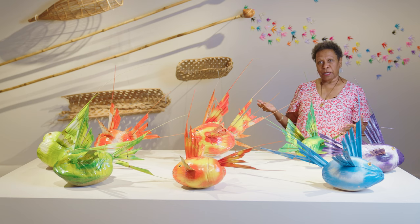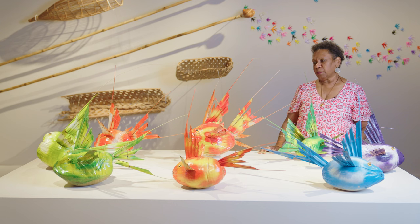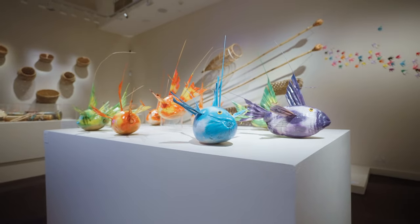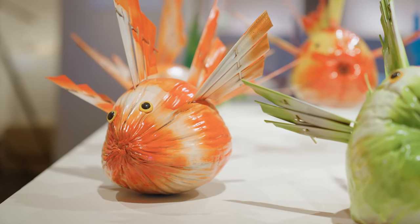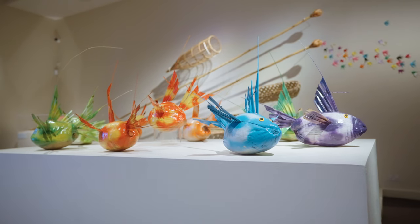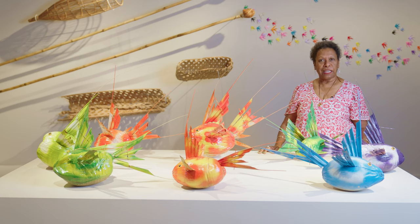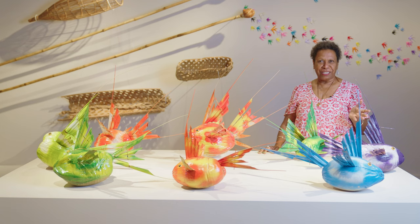And that's what this is about — just understanding that not all artworks need to be something that is overly thought out. It can be a moment of fun. For me, just putting this into the exhibition is that moment of fun and allowing children to become immersed in fun. Because who would have thought to do coconuts as part of an exhibition?